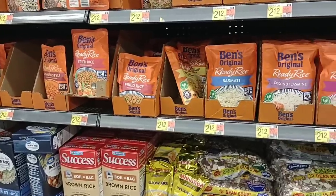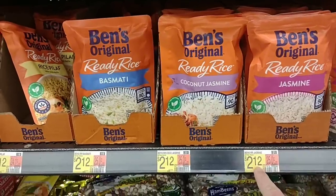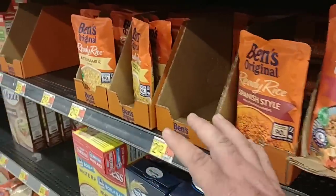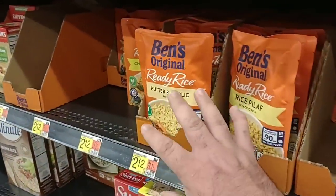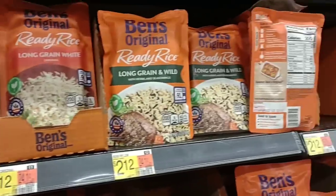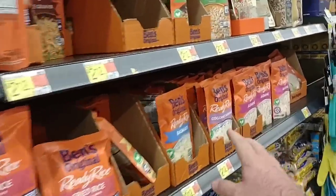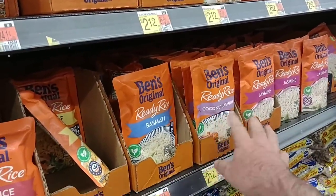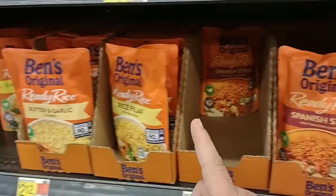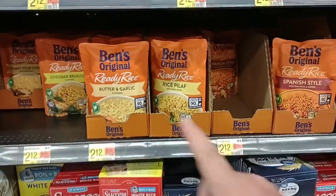One thing I wanted to point out — we get a lot of comments on the Ben's Original Ready Rice here. $2.12 here at Walmart, so good deal. It has gone back up to $2.49 a bag at Kroger. They're getting a lot more variety here — they've got the cilantro lime, coconut jasmine, fried rice, cheddar broccoli. So good variety here at Walmart and way cheaper.